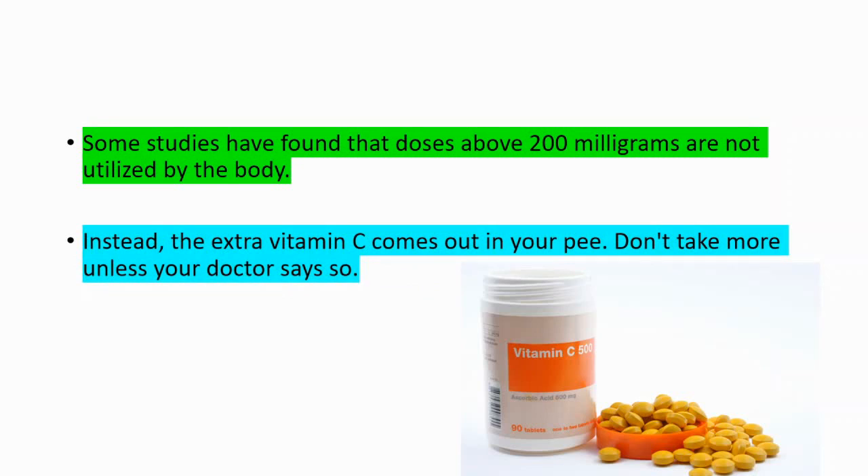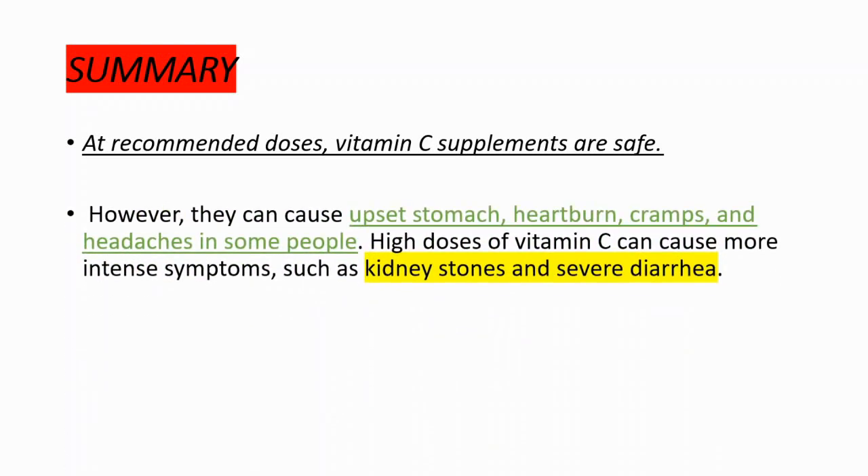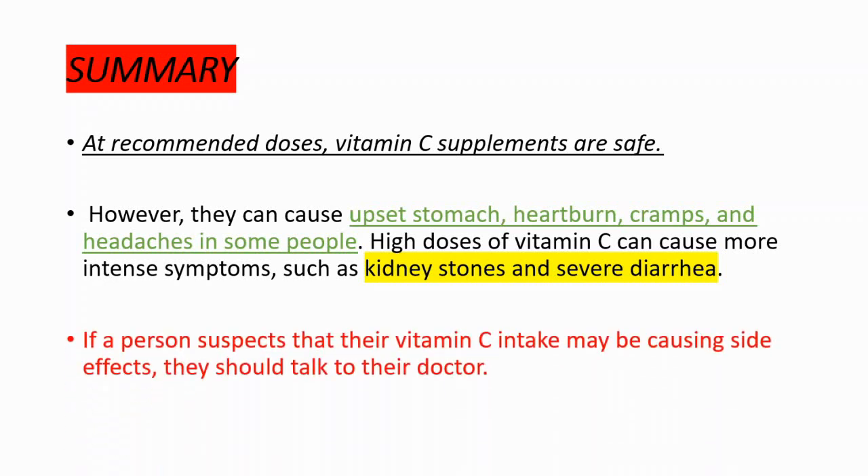Don't take more than recommended unless your doctor says so. As a summary: at recommended doses, vitamin C supplements are safe, however they can cause upset stomach, heartburn, cramps, and headaches in some people. High doses of vitamin C can cause more intense symptoms such as kidney stones and severe diarrhea. If a person suspects their vitamin C intake may be causing side effects, they should talk to their doctor.